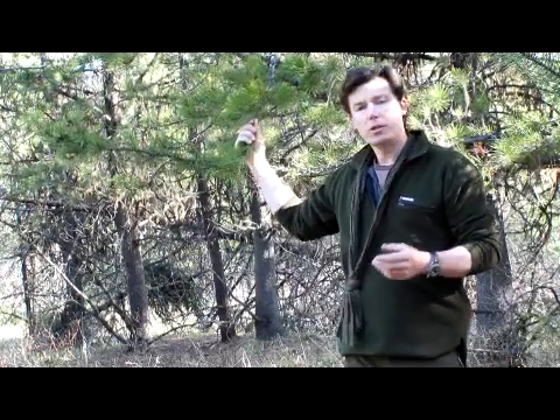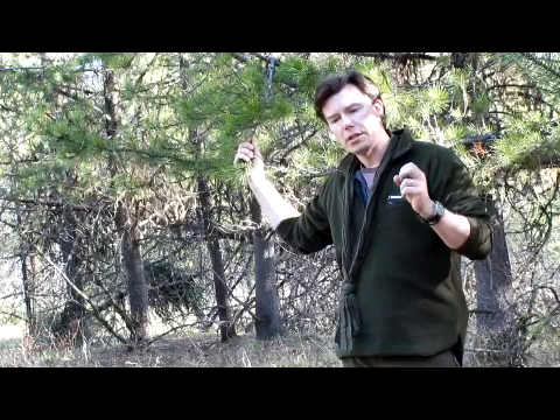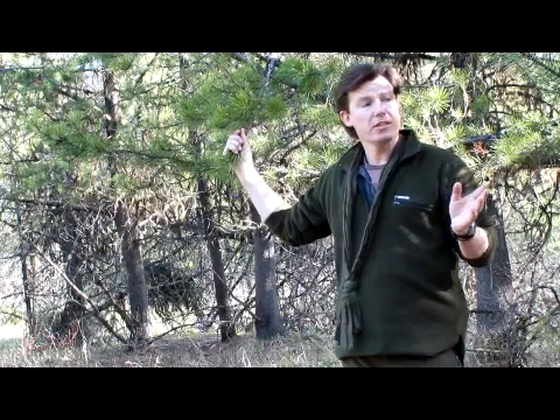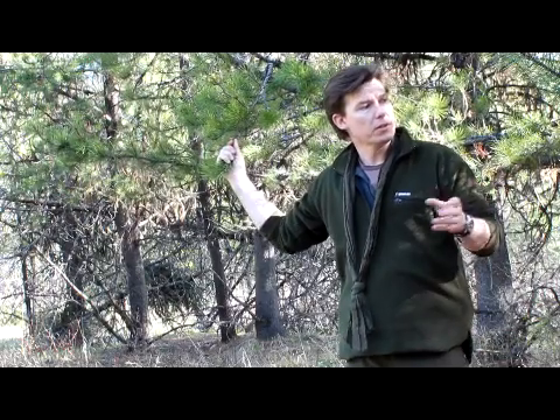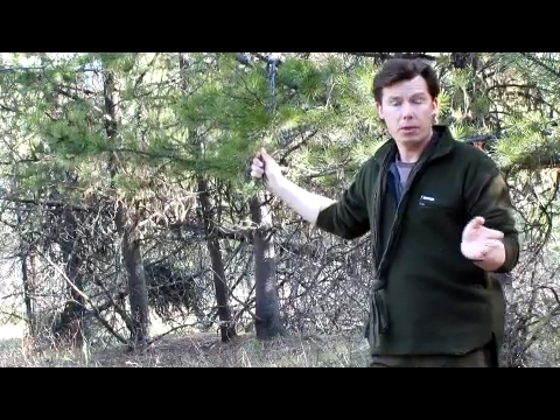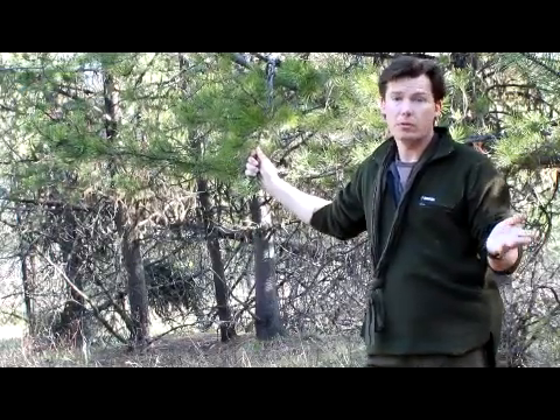If you look and you've got needles in twos, threes, or fives, you're looking at a pine. In this area, which is subalpine rather than boreal forest, the pines are predominantly lodgepole pines, which have two needles. Lower down we have the ponderosas, which are three, and we also have white pine here. Knowing that pines come in twos, threes, and fives tells you it's a pine, and then you can use your local knowledge to find out which variety it is.